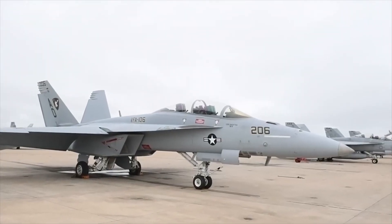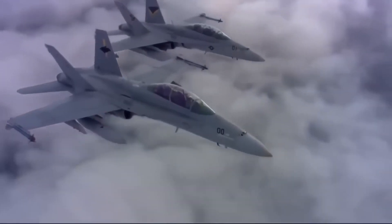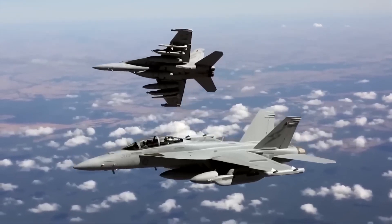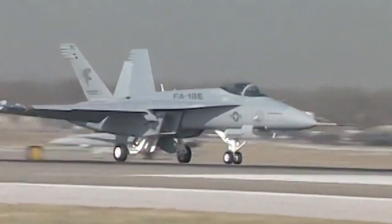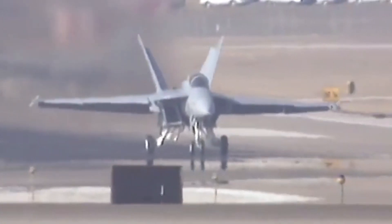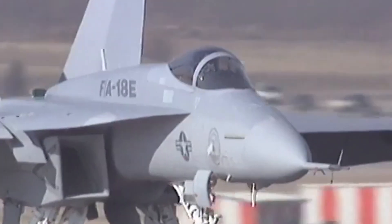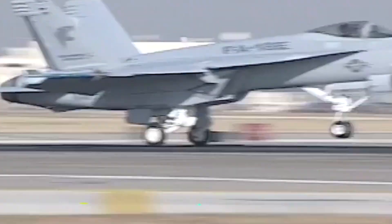This adaptability enabled the aircraft to perform a broad spectrum of missions, from fleet air defense and close air support to reconnaissance and strike missions. By 1999, the Super Hornet had officially entered service, gradually replacing aging F/A-18 Hornets and filling roles once held by the Tomcat. With its ideal blend of versatility and cost-effectiveness, this new variant quickly became the backbone of U.S. Navy carrier air wings — a role it proudly maintains to this day.